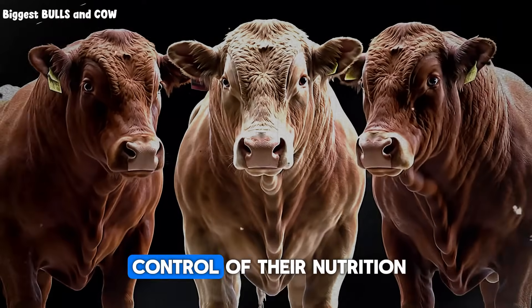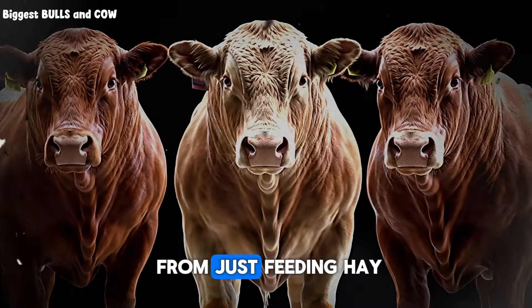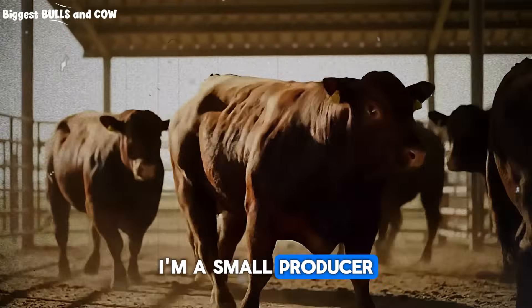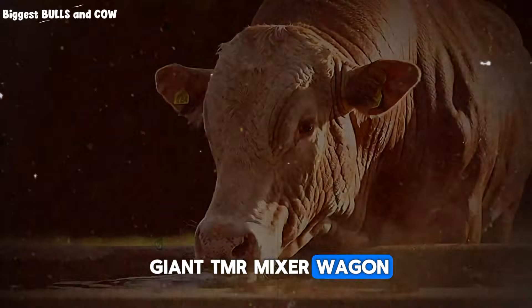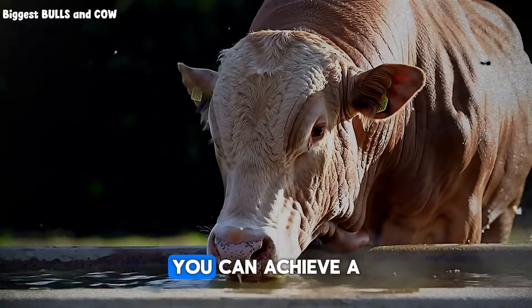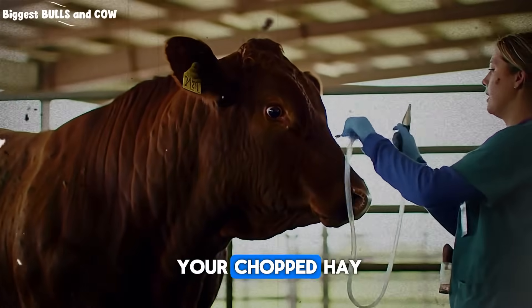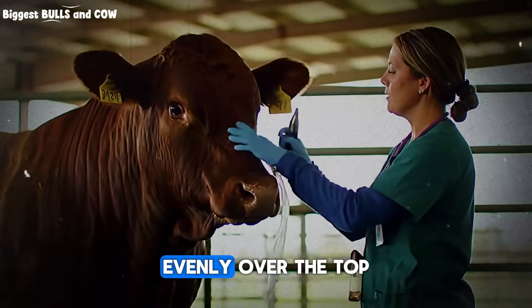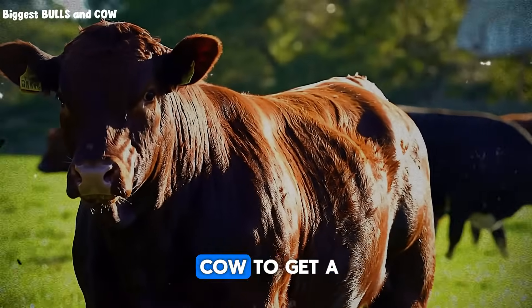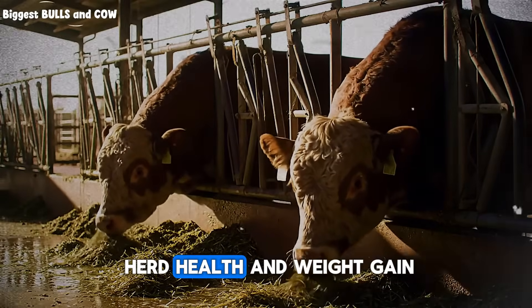You are in complete control of their nutrition. And that is how you can see weight gains that are double what you'd get from just feeding hay and a little grain on the side. You might be thinking, I'm a small producer — I don't have a giant TMR mixer wagon. And you don't need one. You can apply the TMR principle on any scale. Put down a layer of your chopped hay, spread the grain and protein supplement evenly over the top, and mix it a little with a pitchfork. The goal is to encourage the cow to get a bit of everything in each mouthful. It takes more work, but the results in herd health and weight gain are worth it.